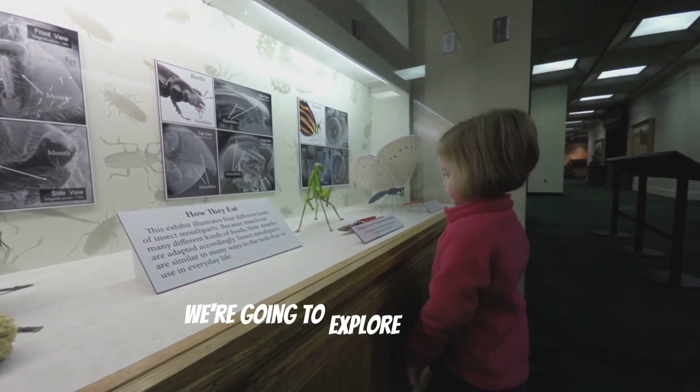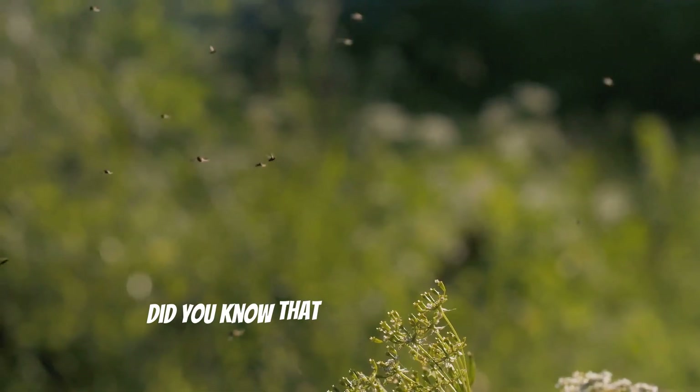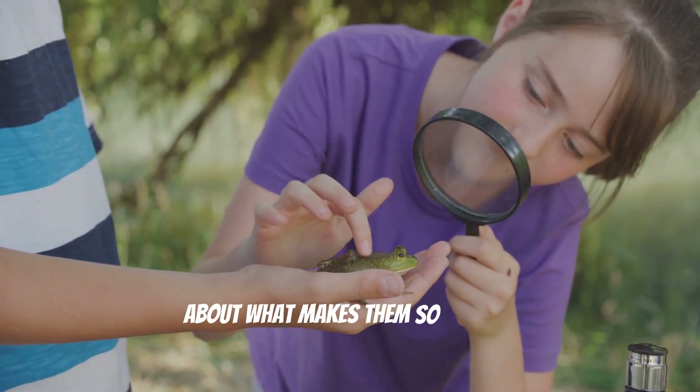Hey kids, today we're going to explore some of the coolest insects from around the world. Did you know that insects are everywhere? Let's go on a bug safari to learn all about what makes them so special.